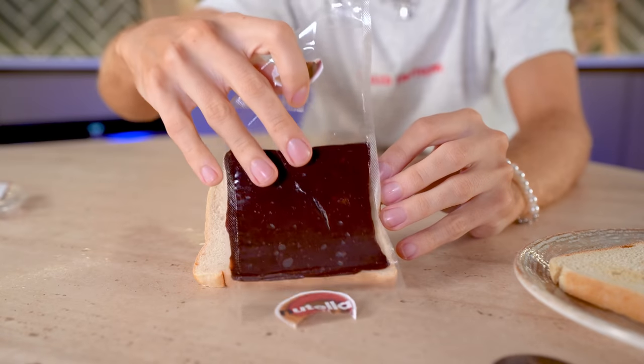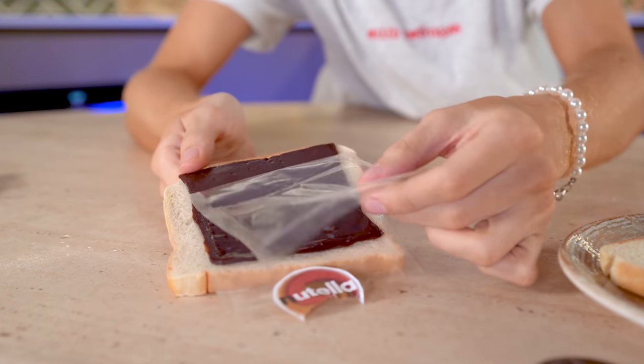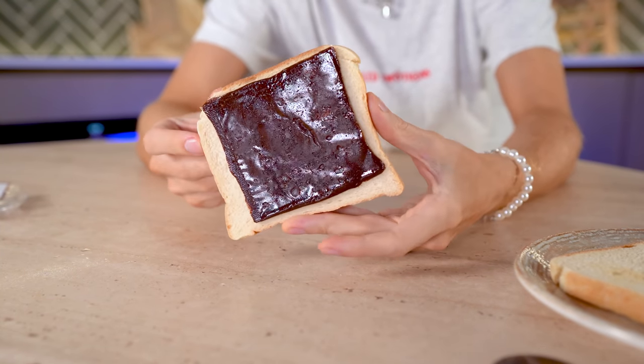So we're going to apply the world's first pre-sliced Nutella. Oh my god, that was so satisfying. That actually worked. This is so weird.